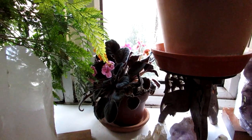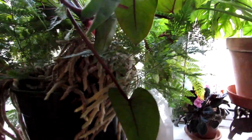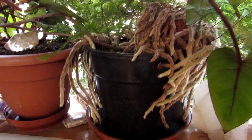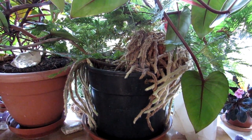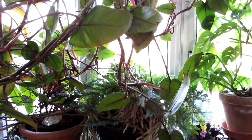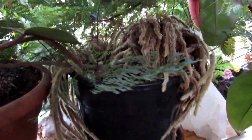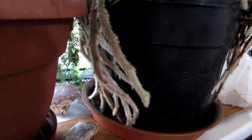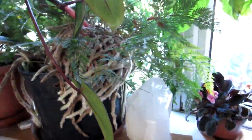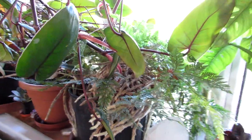Here we have a Davalia fern, and I'm not kidding — just look at those hairy rhizomes, they're like tarantula legs! This is an absolutely incredible fern that we've had for a few years now. We got it as a very small plant and it has just grown. It's actually sitting on top of one of our big philodendrons, growing along the window, and it has literally overtaken the whole pot with lovely big hairy rhizomes hanging all around.